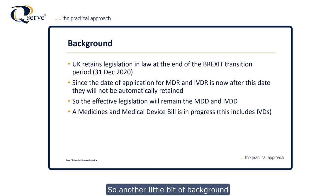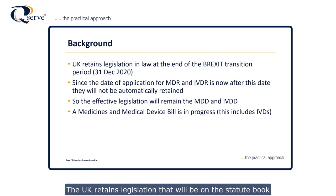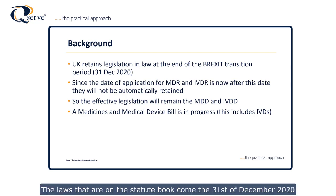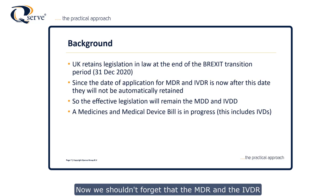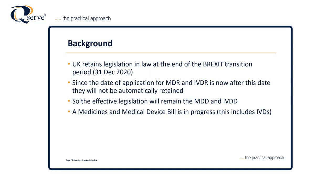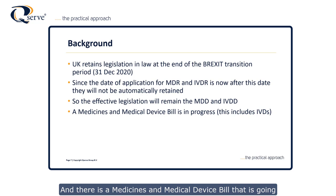As a bit of background, the UK retains legislation that will be on the statute book at the end of the transition period. The laws on the statute book on the 31st of December 2020 will be those used moving forwards. The MDR and the IVDR will not actually be on the statute book at that point, so they won't be automatically retained because they haven't reached their date of application. The effective legislation moving forwards from the 1st of January 2021 will be the Medical Device Directive and the IVD Directive. There is also a Medicines and Medical Devices Bill going through parliament at the moment, which is correcting dates and similar matters.